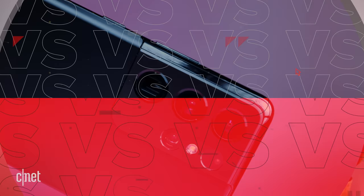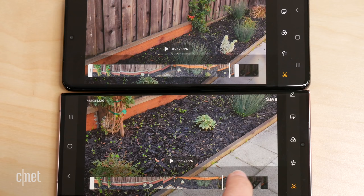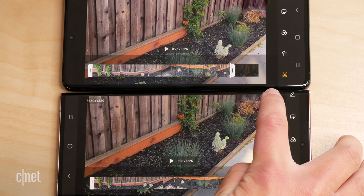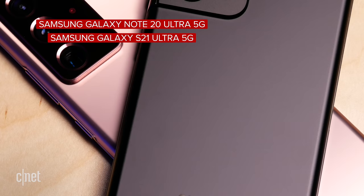The S21 Ultra features the latest Snapdragon 888 (or Exynos 2100) processor, while the Note 20 Ultra has the Snapdragon 865+ (or Exynos 990). In real-world testing — gaming, shooting and editing 4K and 8K video, and daily tasks — both phones handled everything thrown at them. The S21 Ultra was anecdotally a bit faster on resource-intensive tasks like cutting down 8K video. Both phones are 5G.